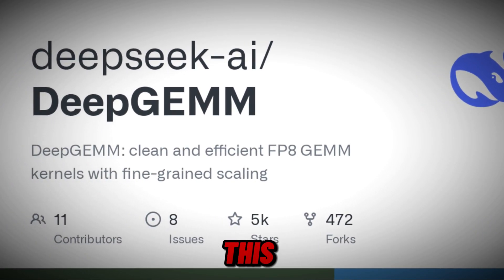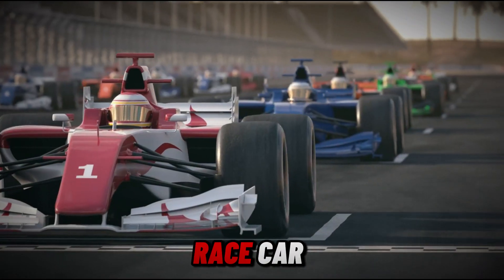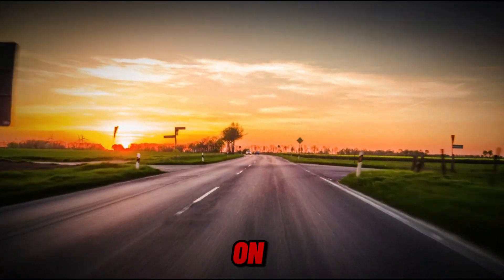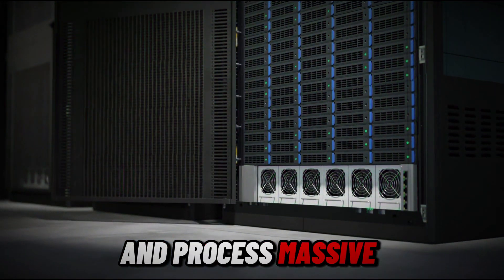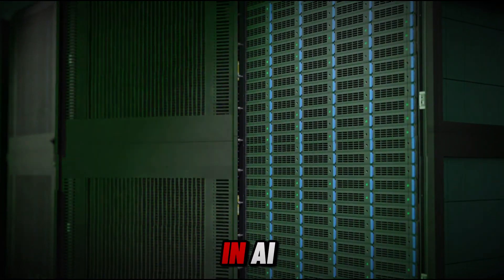How big of a leap is this? Imagine replacing a slow, rusty bicycle with a Formula One race car — but instead of just going faster, this upgrade reshapes the entire road AI is driving on. With DeepGem, AI models can now train faster, make predictions quicker, and process massive datasets more efficiently, potentially shifting the balance of power in AI computing.